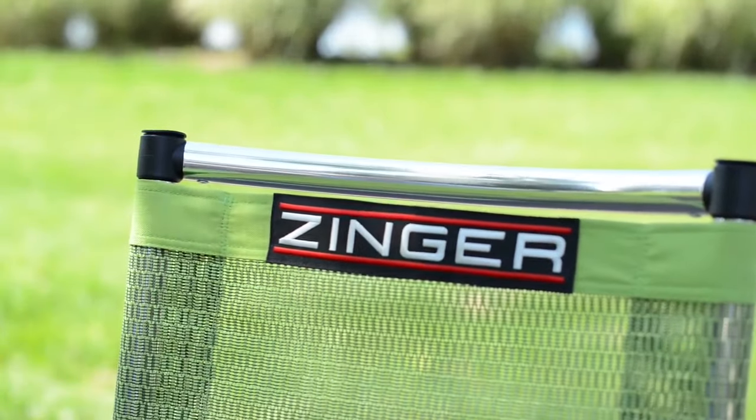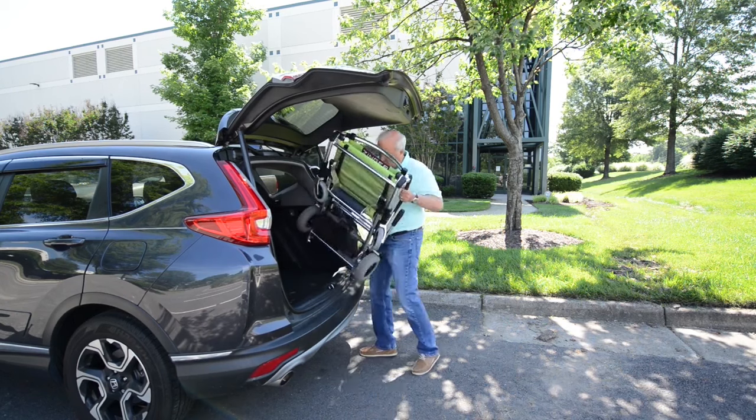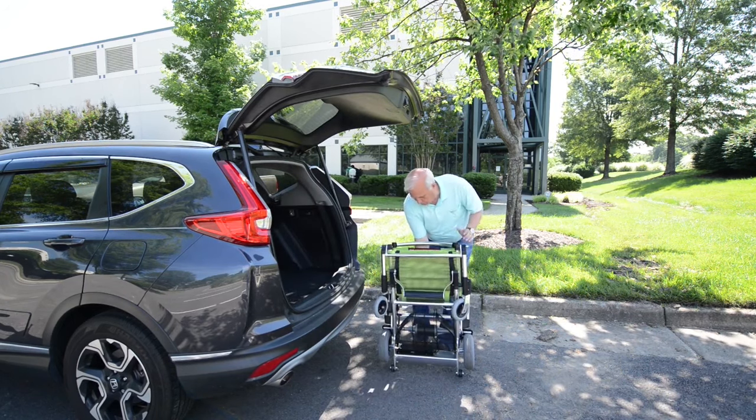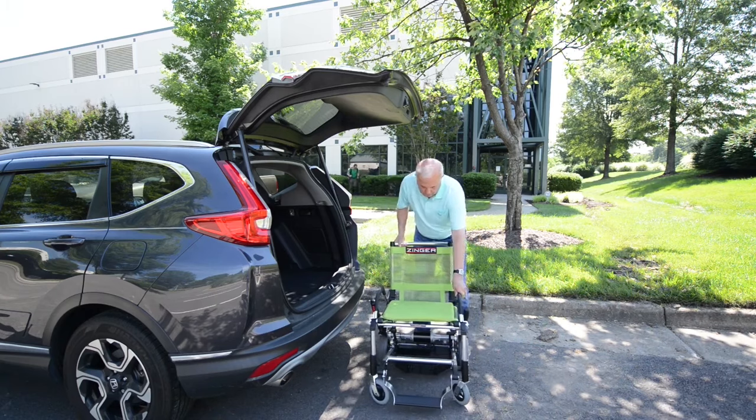Here at Zinger, we help people become mobile again. Meet the future of personal transportation. Zinger turns on a dime, folds and unfolds in seconds, and easily fits into your trunk or back seat to go where you go.